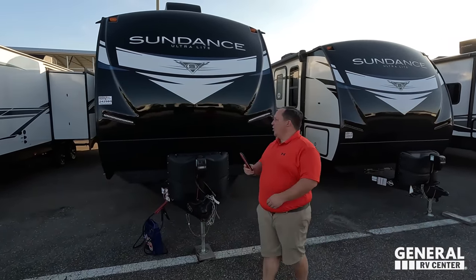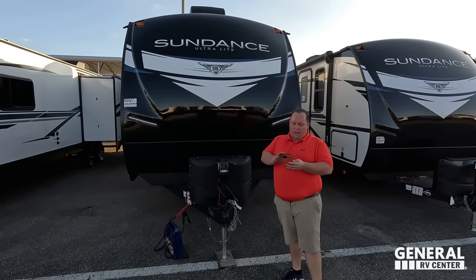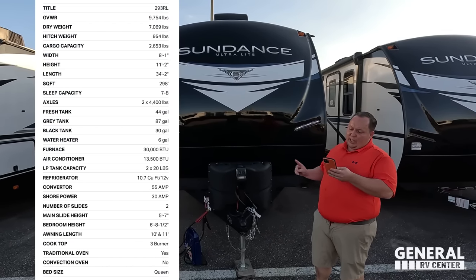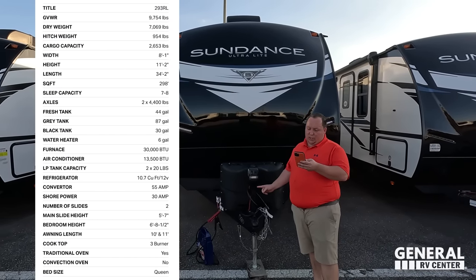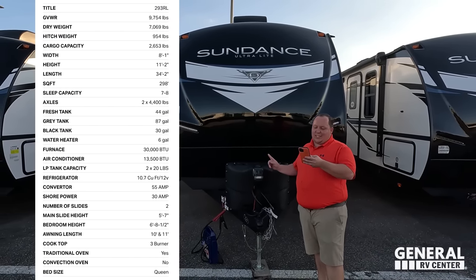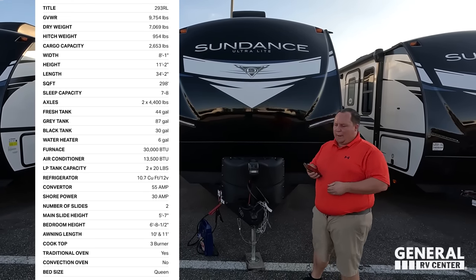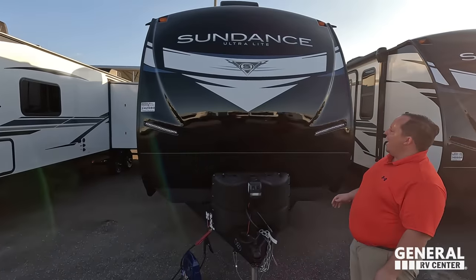The model is Heartland Sundance 293RL. The actual tip-to-tip length of this travel trailer is 34 feet 2 inches. The dry weight is 6,907 pounds, and the hitch weight is 954 pounds. It's a big, heavy travel trailer.